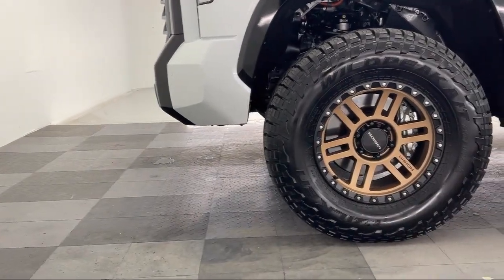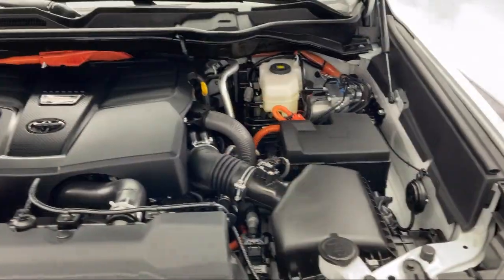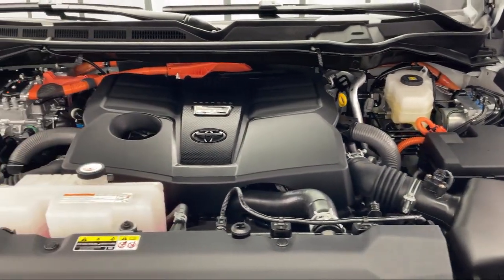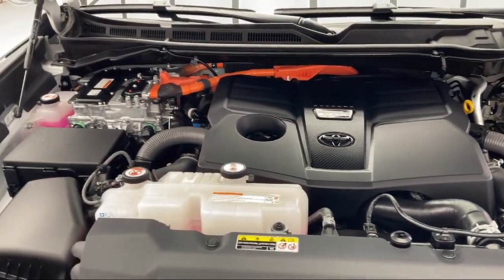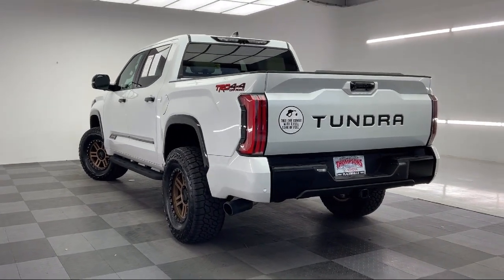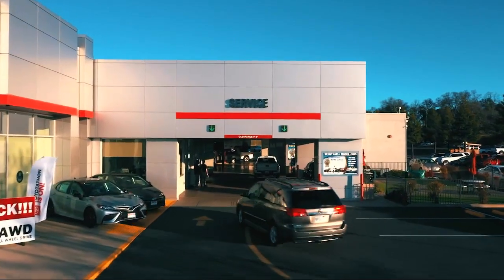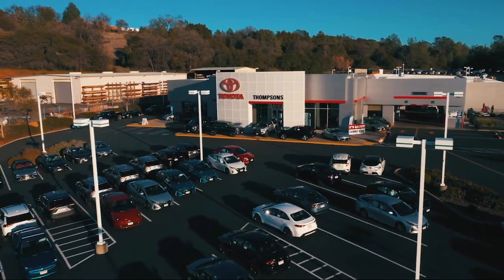The Thompson's family has been proudly serving our friends and neighbors in the Sierra foothills for over 30 years. At Thompson's we realize that it's not every day that you buy a car. Our friendly and knowledgeable staff are here to make your purchase easy and fun, because that's what buying a car should really be about — fun. So give us a chance to be part of your family today and come visit us here at Thompson's Toyota.